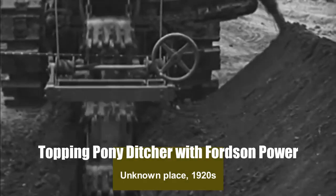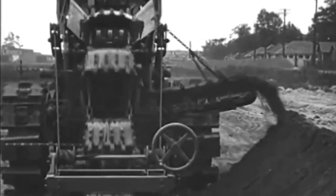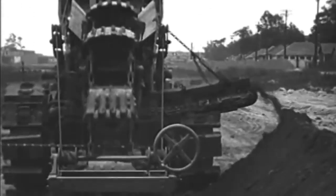This old movie footage shows an industrial Brownoist topping pony ditcher with a Fordson power unit digging a trench in the late 1920s.